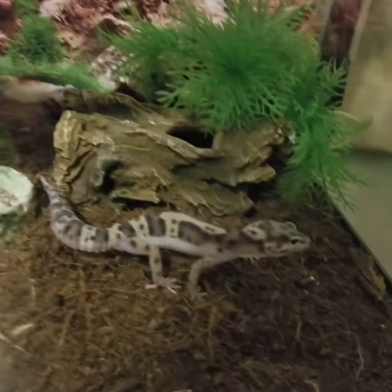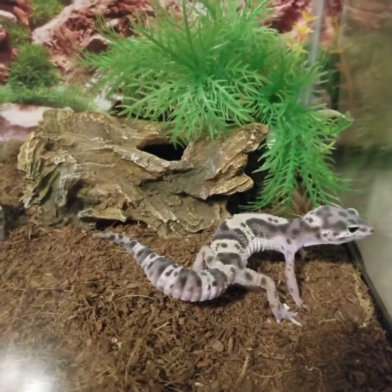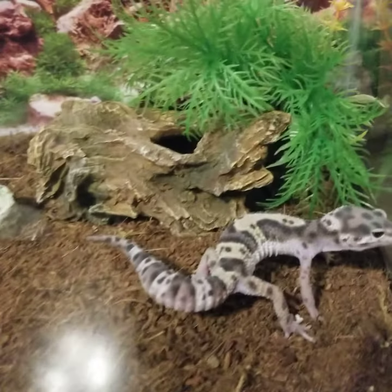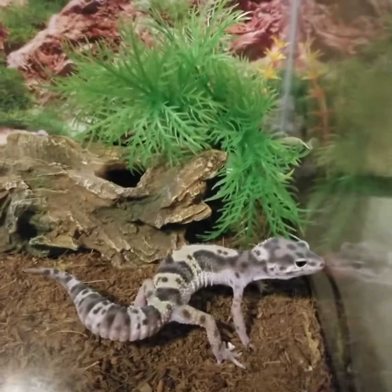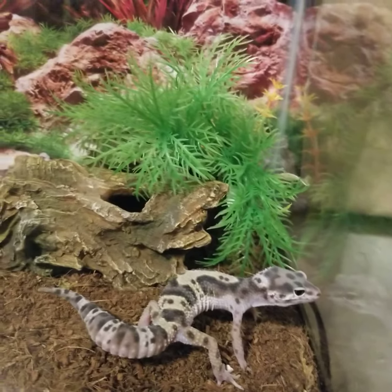She is so sweet and her name is Jewel — absolutely adorable. Gotta love leopard geckos.